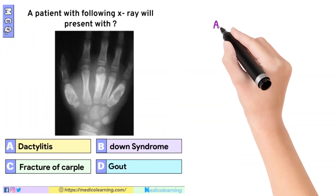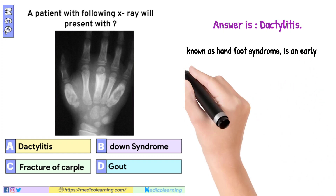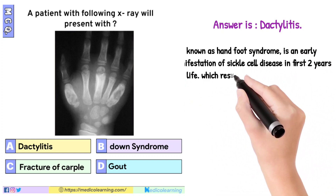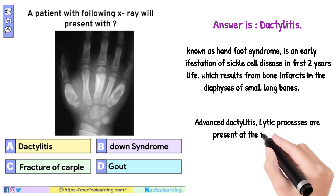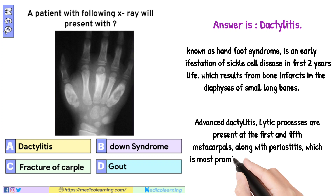In this question the answer is dactylitis, known as hand-foot syndrome. It is an early manifestation of sickle cell disease in the first two years of life, which results from bone infarcts in the diaphyses of small long bones. In advanced dactylitis, lytic processes are present at the first and fifth metacarpals, along with periostitis, which is most prominent in the third metacarpal.